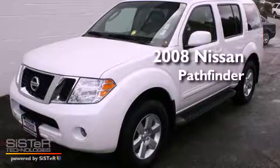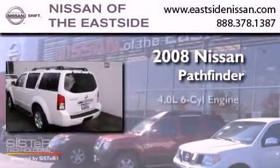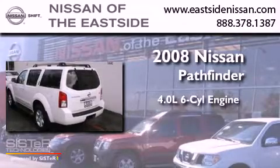This is a 2008 Nissan Pathfinder. It features a 4.0-liter six-cylinder engine, an automatic transmission, and four-wheel drive.